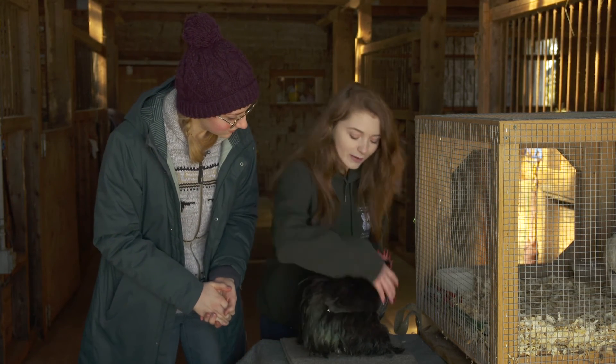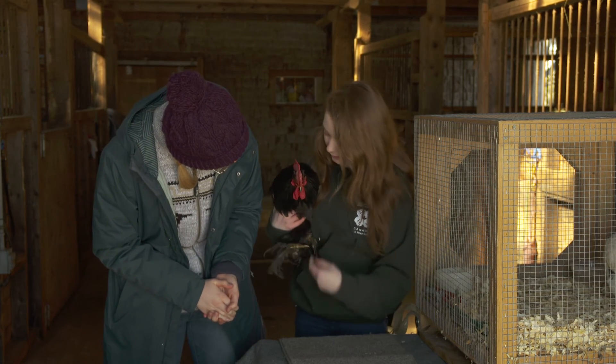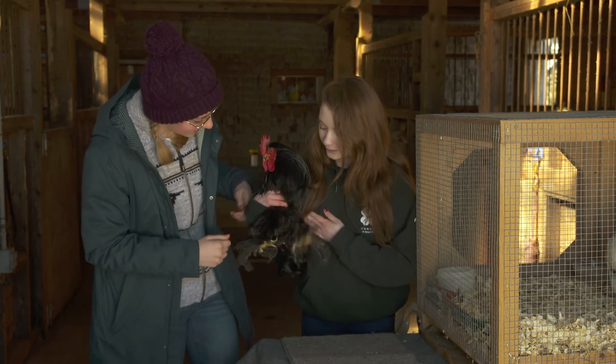Yeah, just make sure that you have his wings, and that's supporting most of his body weight. All right, let's try this.